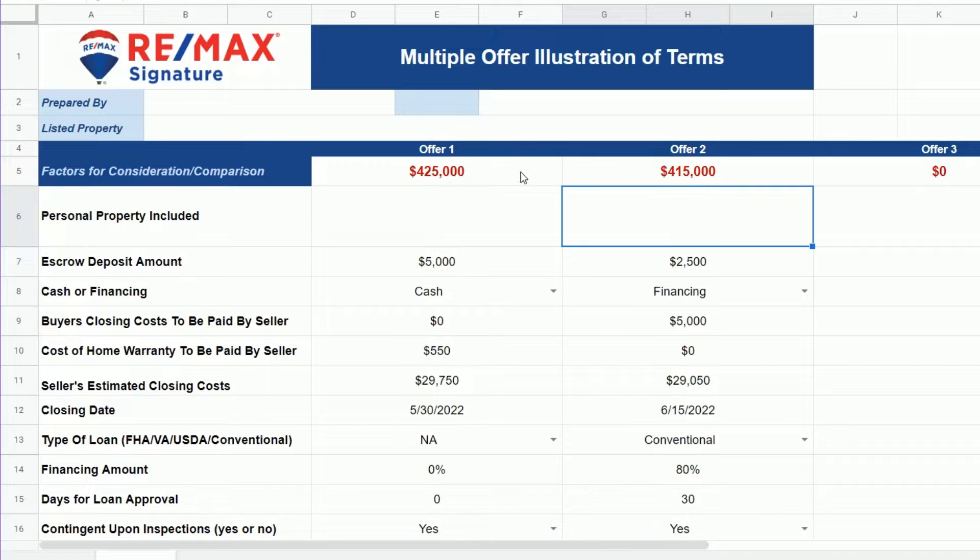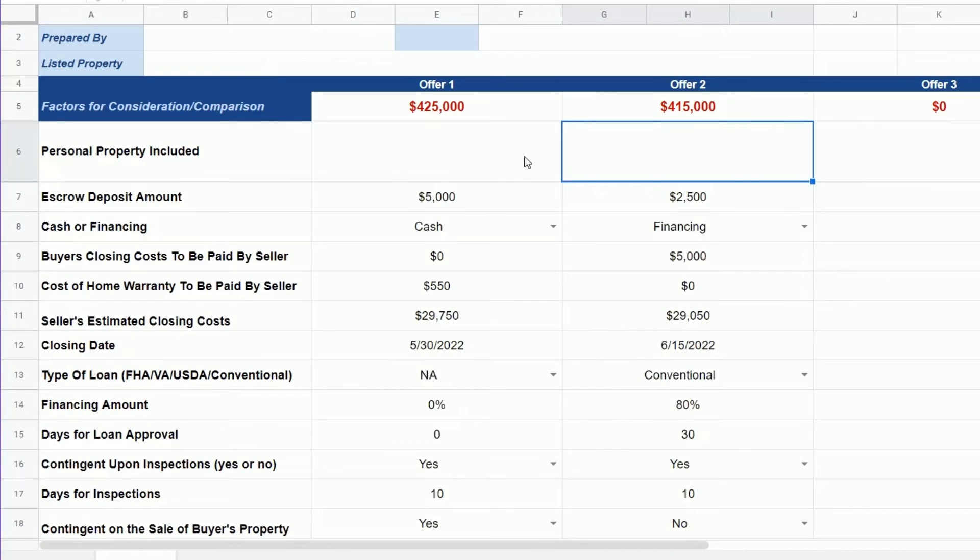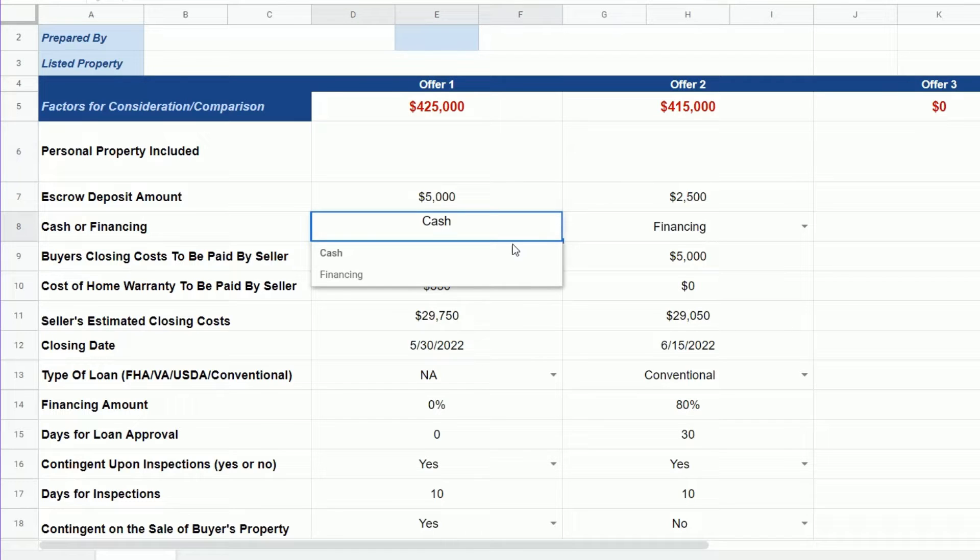You simply enter in the purchase price of each offer. And if there's any personal property that's included, you can enter it here. Fill in all of the different information. You'll see wherever there's a dropdown arrow, you have the choice of picking whether it's cash, financing, or whatever the options are available for that field.